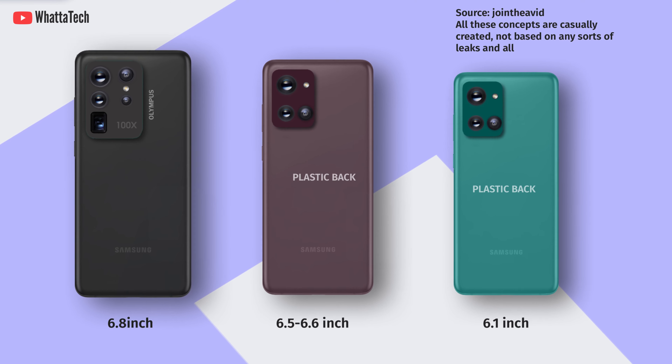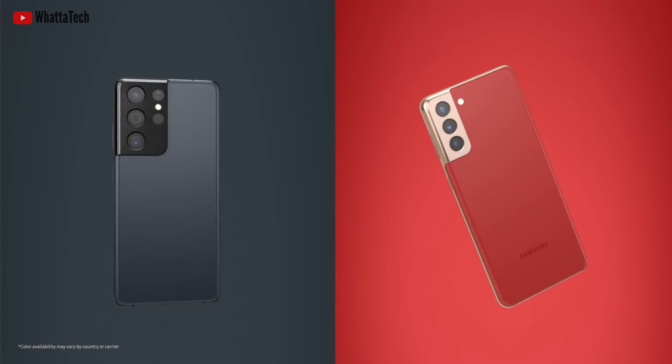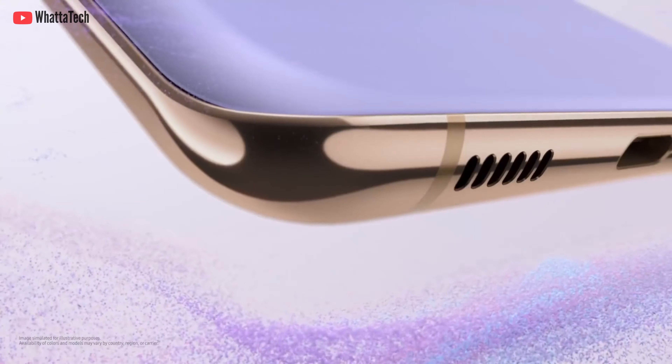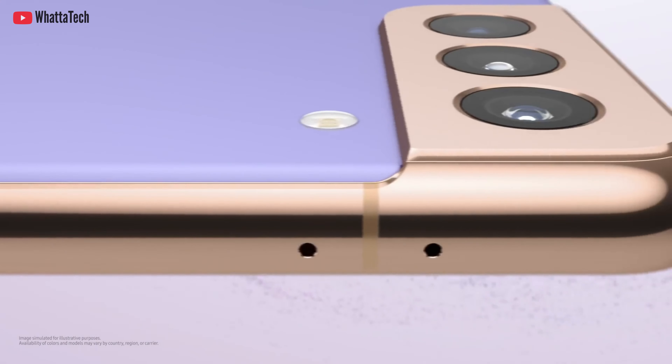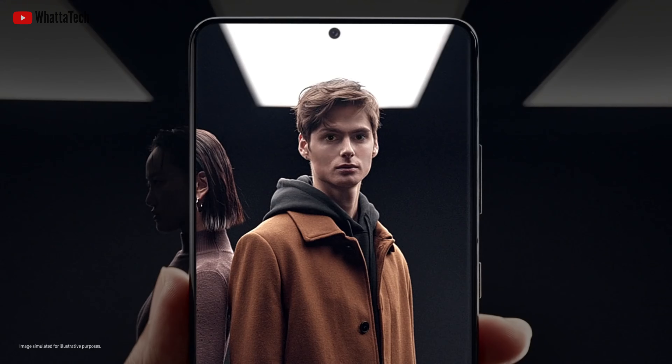The other source suggests slightly different measurements for the Galaxy S22, S22 Plus, and S22 Ultra, though the two claims are not far apart. Similar to this year's lineup, the pricier the model, the bigger the display. The base S22 and S22 Plus appear to have slightly smaller displays compared to the S21 and S21 Plus, while the S22 Ultra will keep the 6.8 inch diagonal size.